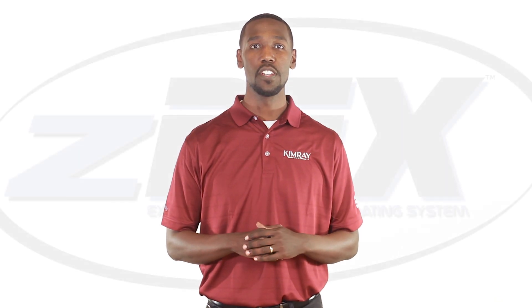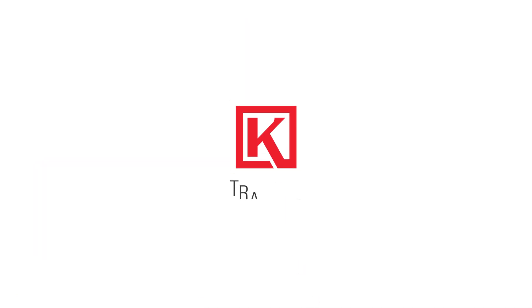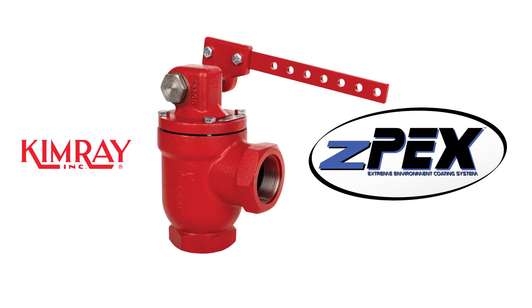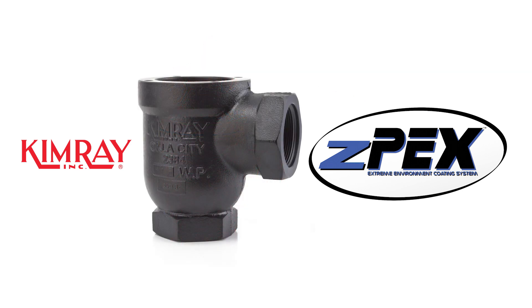In this video, I'm going to show you a cost-effective solution that can extend the life of your valves in corrosive production conditions. If your control valves are being affected by elements like hydrocarbons, H2S, saltwater, or carbonic acids, ChemRay valves coated with ZPEX extreme environment coatings may be the solution you're looking for.